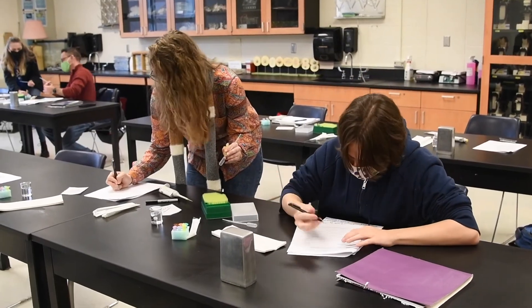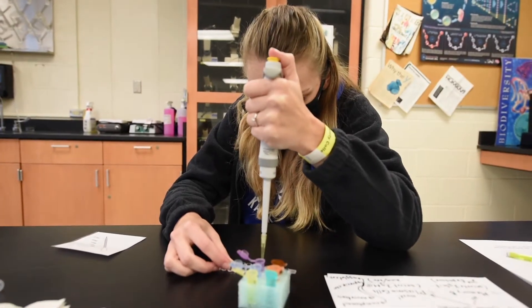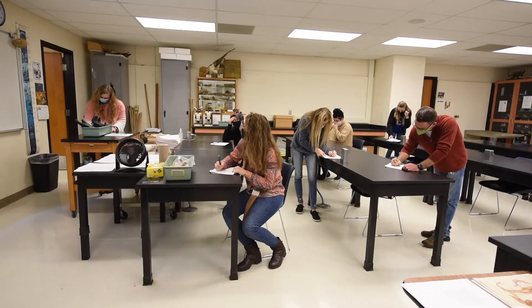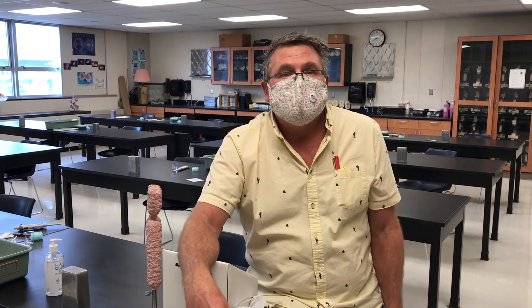And all of these students came in with no biotech experience, no handling of micropipetters, no epidemiology background, and they really did a fantastic job. So I look forward to doing more things that are pertinent to the world during a pandemic.